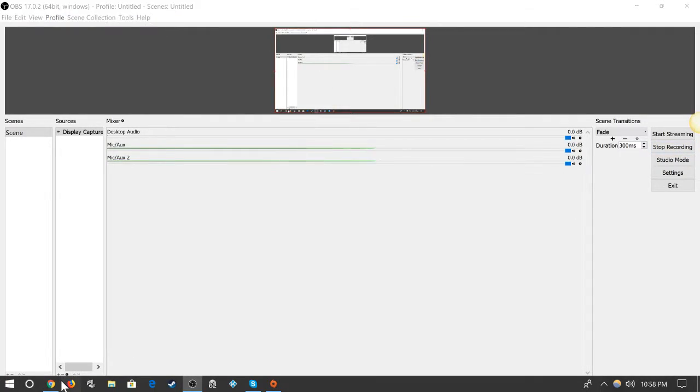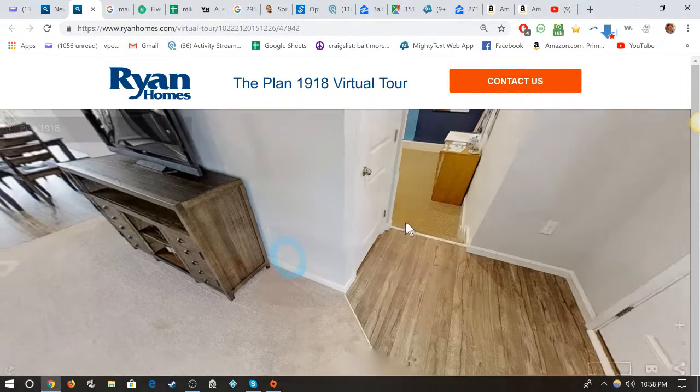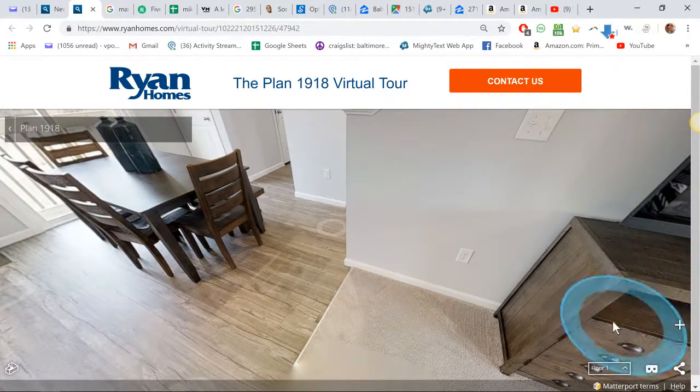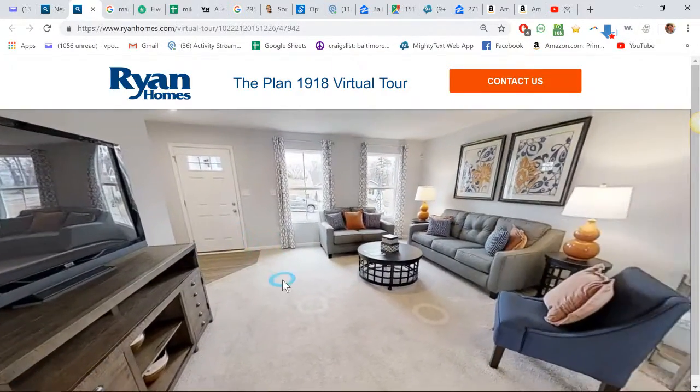I'm recording this virtual tour of the property. This is the Ryan Holmes virtual tour. Here's the front door.